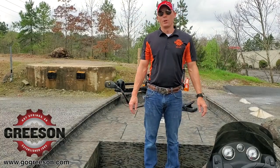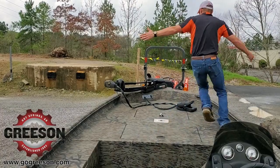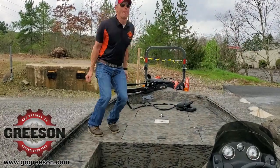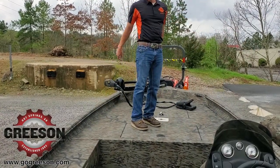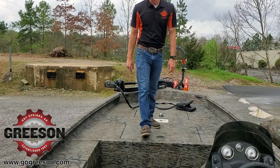How big is the front deck on an XP 200 Catfish? It's really big and it's also 100 gauge — it doesn't bend and it doesn't flex. It's tough. Hey y'all, Micah here with Greesons. Today I'm going to talk a little bit about the XP 200 Catfish. It's made by Express Boats right here in beautiful Hot Springs.